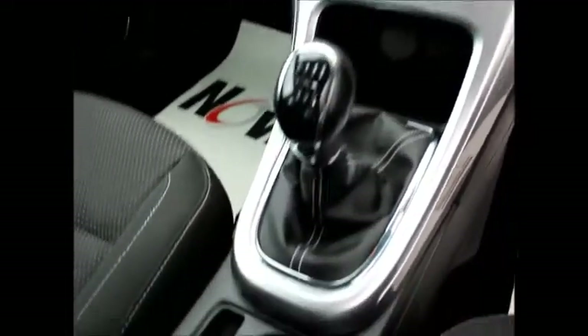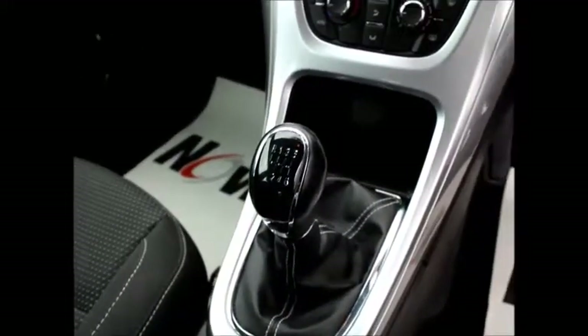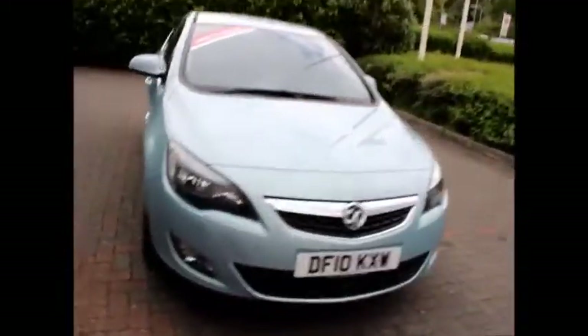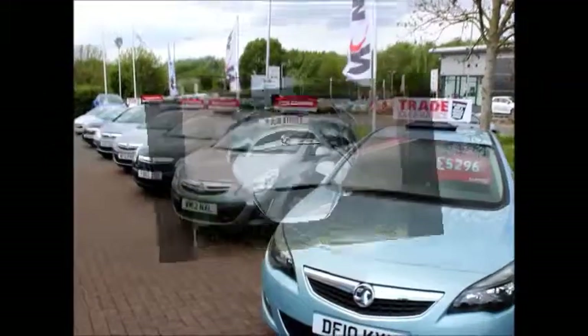This is a trade clearance car, which means it comes with a 12-month MOT and has been properly checked by Vauxhall-approved technicians, giving you total peace of mind.